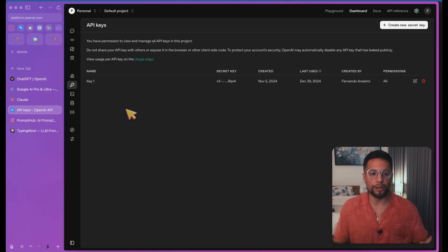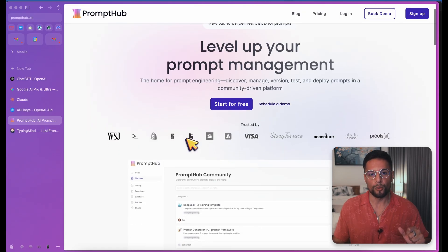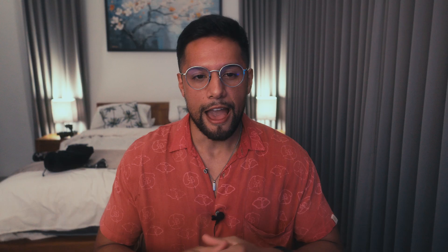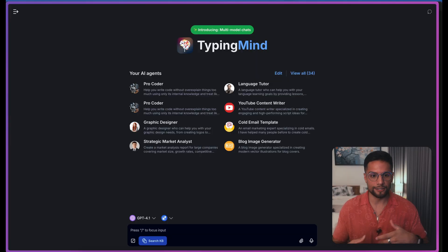Once you get all of your API keys, the next step is to find a platform that allows you to test the three models at once. There are a ton out there, but some of my favorites are PromptHub, which is a prompt management platform that also allows you to compare models. And my favorite is TypingMind — a one-time purchase of about $35 to $40. Once you have all your API keys, you go ahead and put them inside TypingMind.